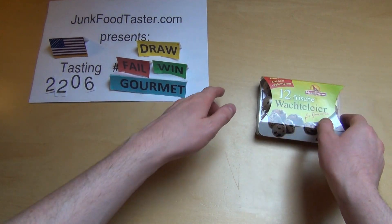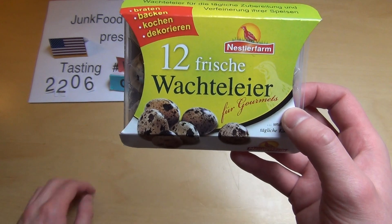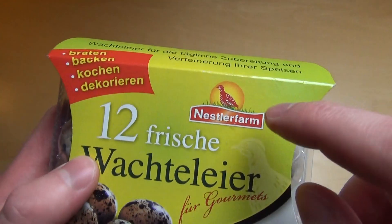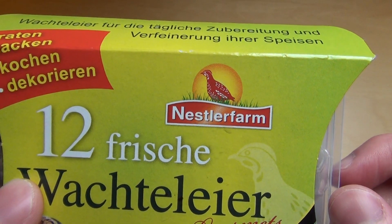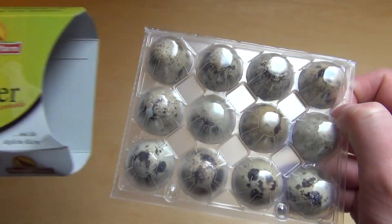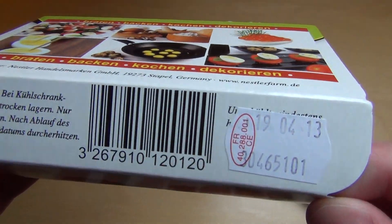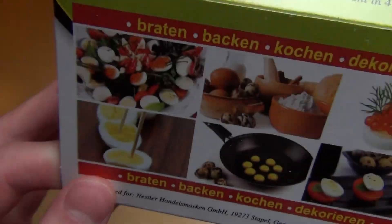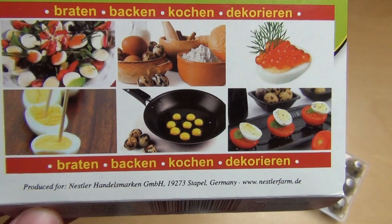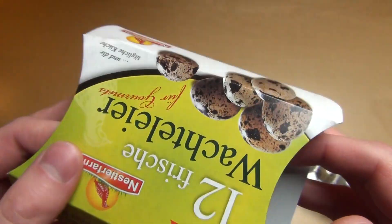Welcome to junkfoodtaster.com, visit 2206. Today something very special — quail eggs from France! The packaging on the back has suggestions for what you should do with them: pan frying, baking, cooking, or decoration. I think I'll do it in a pan as well as cooking them.